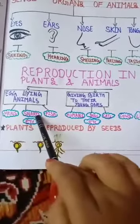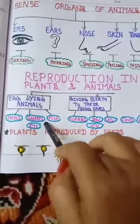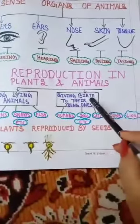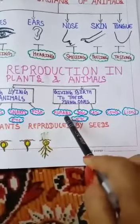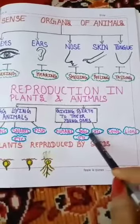Egg-laying animals include snakes, fish, etc. Animals that give birth to their young ones include humans, dogs, cats, cows, lions, etc.